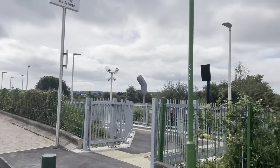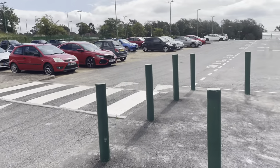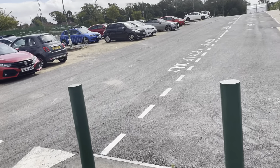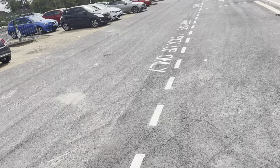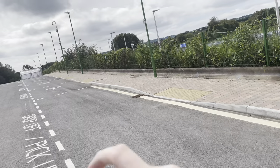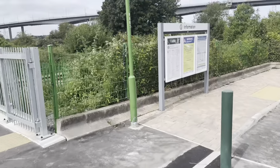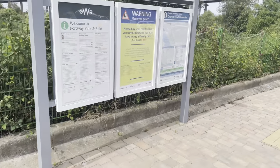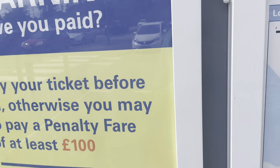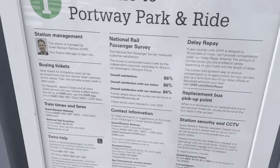Let's give you the tour of Portway Park and Ride. First of all, there's the big car park which apparently has 830 spaces — I think that's right, though someone may correct me in the comments. We've got a drop-off area, pick-up area, disabled parking, and also bike storage down there. There's onward travel information on that board and a big warning saying you need to buy a ticket otherwise you'll be fined £100.